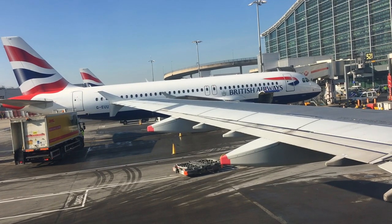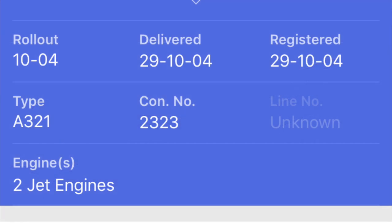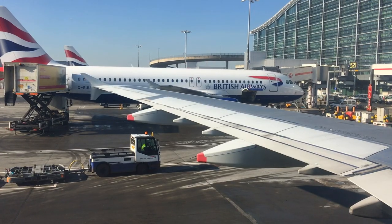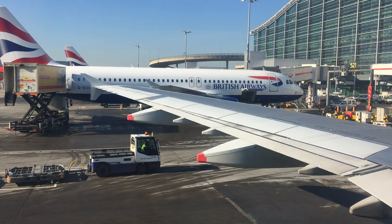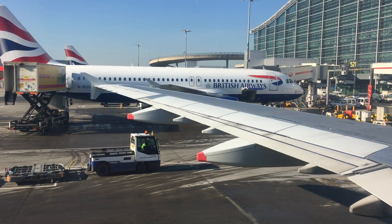We're on board the British Airways Airbus A321, economy class. Legroom's fair, no power supplies. It's a full flight. We'll be about 10 minutes late off the stand. The flight time is 2 hours 27, and 3 hours was allocated for the flight.